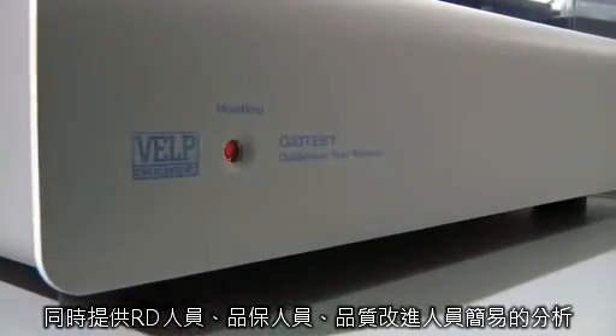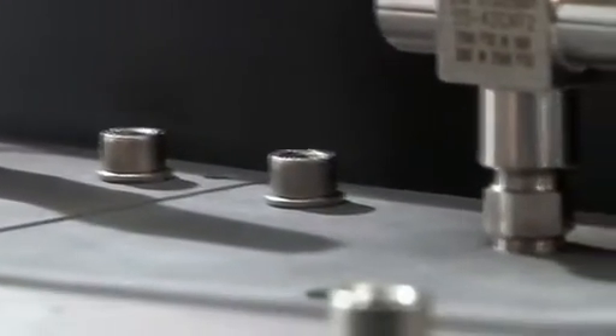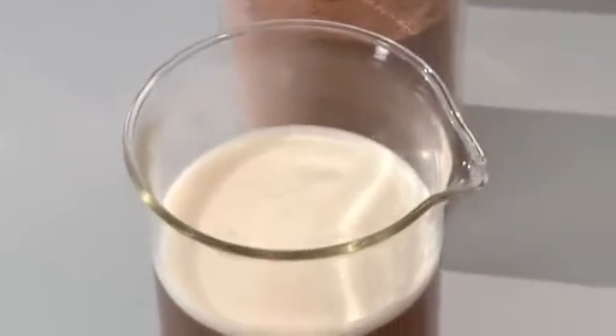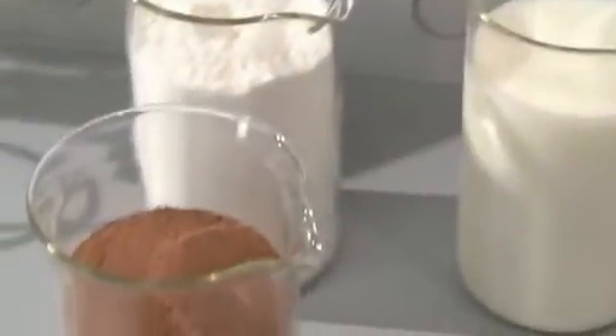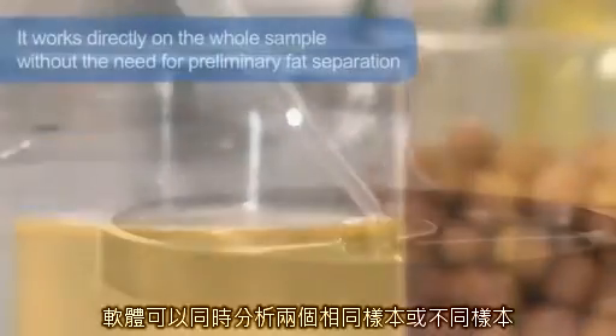An incredibly versatile oxidation reactor, it can test the oxidation stability on various sample types, being the optimal solution especially designed for R&D, product development, and quality control labs in food, cosmetic, and petrochemical industries.